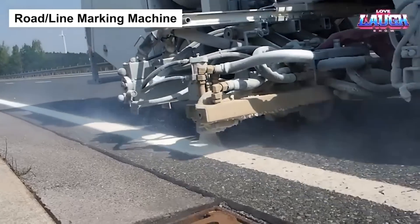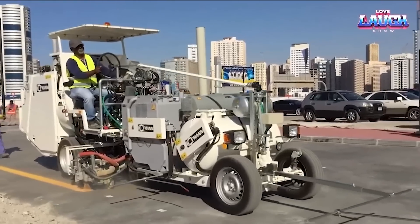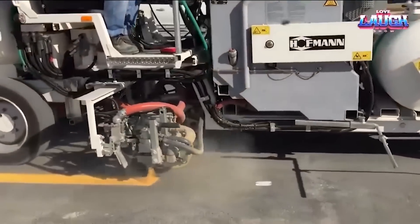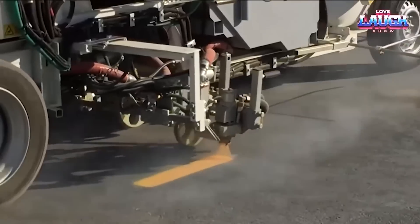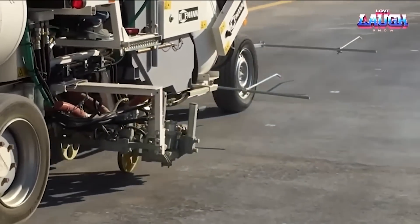Precision meets productivity with the Hoffman H33-4 Road Marking Machine. Engineered for efficiency, this machine excels in line marking applications, leaving behind crisp, straight lines. Powered by a robust 33 HP engine and advanced spraying system, it ensures a consistently high quality finish at variable speeds.